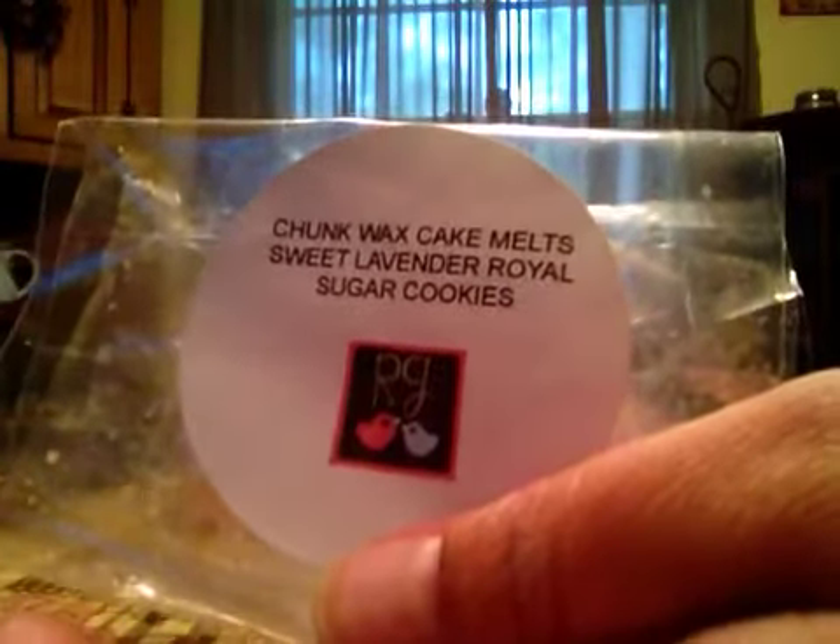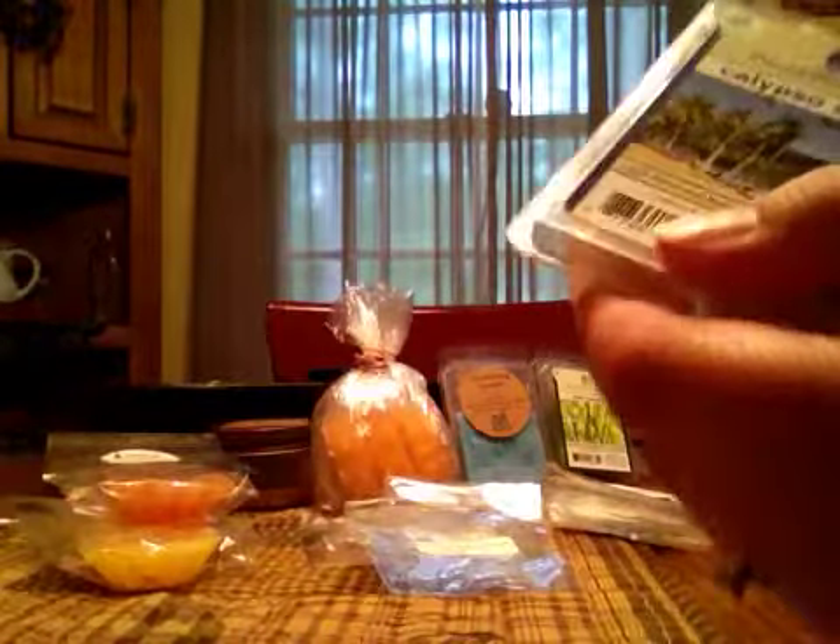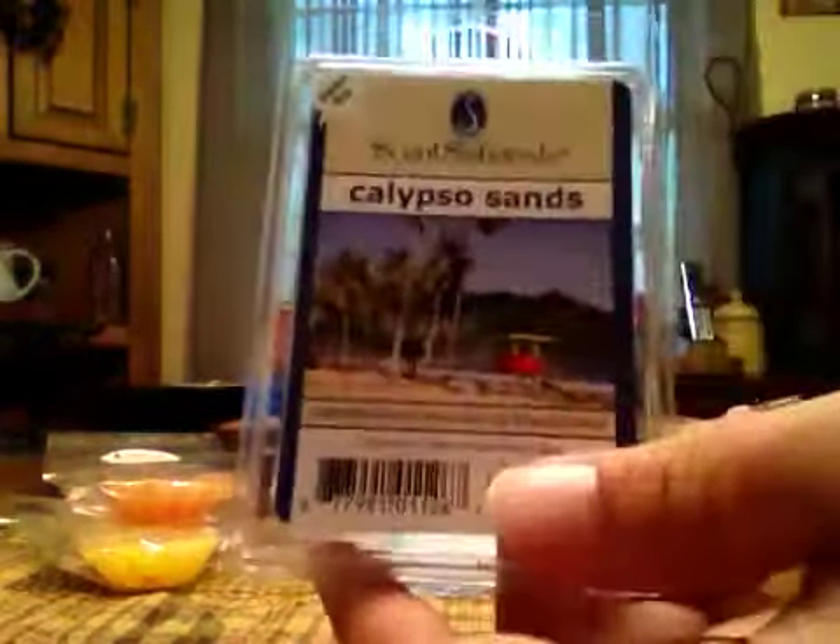And then a few of the clamshells from Scentationals. Rhubarb Crumble — this is a really strong rhubarb scent. I only used one cube, and it had a really good throw. Calypso Sand — I've got this going now in the bedroom. It's just a nice, relaxing spa type of scent to me.